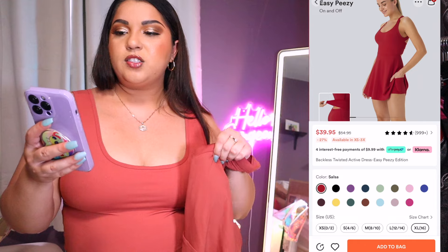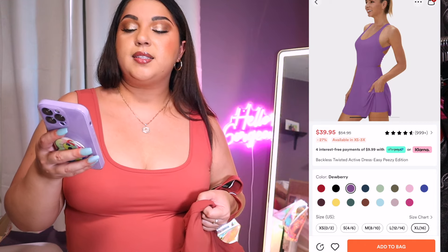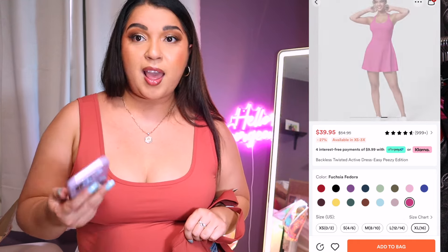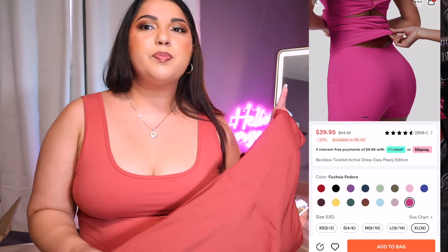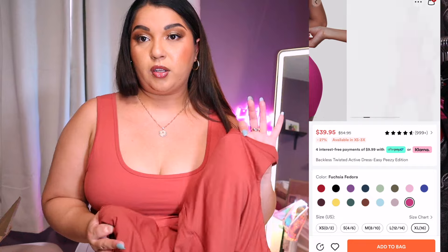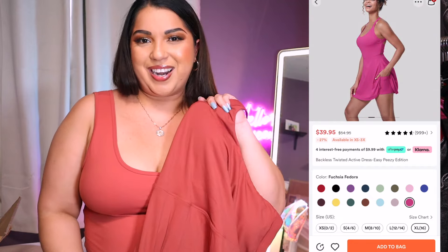This is the Backless Twisted Active Dress Easy Peasy Edition in the color Sequoia, and I got it in size large. I already know I like this dress, but I want to see how the large fits versus the extra large, so let's go ahead and try it on.